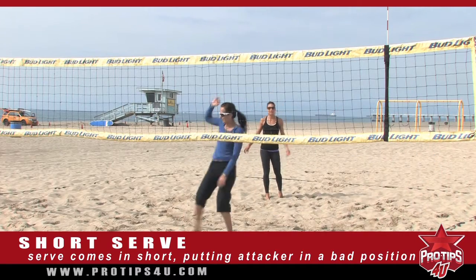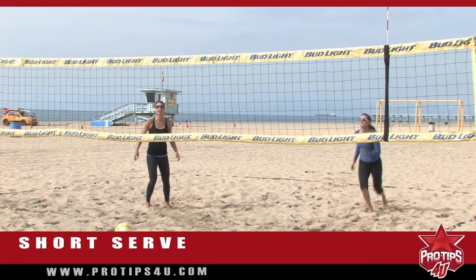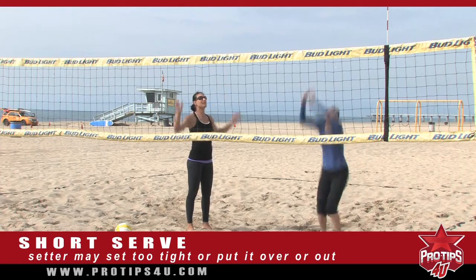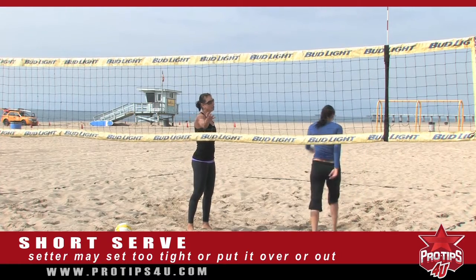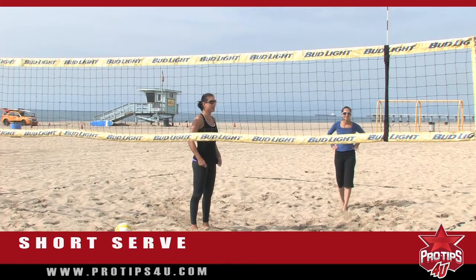Oops, and then there's trouble. Now I think I have to keep the ball in front of her, so I set her tight or over into the block. So that's why the short serve is very effective and can work for you. That's my pro tip for you.